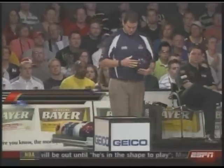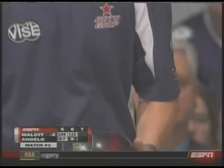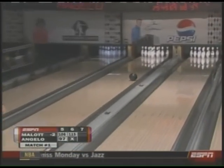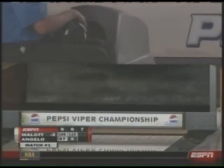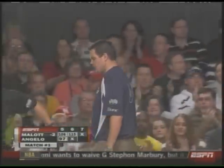Wes Mallott has not missed the pocket in this match — well, he has once. He went light and left the two pin. Brad Angelo's missed the pocket twice. Going to Brooklyn to leave it at 3-6-10. Found the pocket that time, did Wes Mallott.